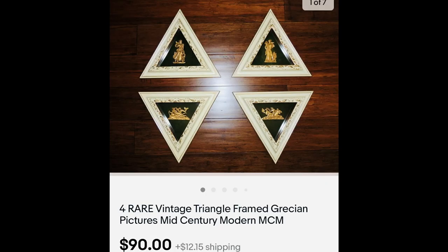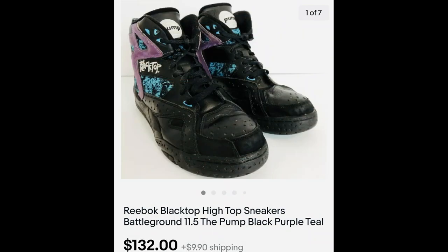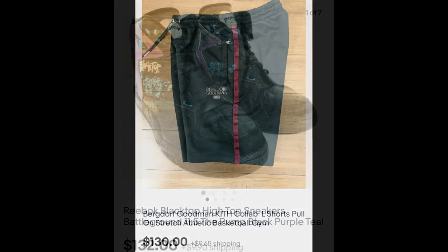This was a very unique find — I have never found these before. They are triangle-framed Grecian pictures where the gold images in the middle were actual metal castings — charms glued on — depicting mythical figures like mermaids, men on horses, winged horses. Definitely mid-century modern. $90 and I paid $6.99. Sneakers: I know very little about sneakers, but Nike items with a model number inside make it easier. These were the pump style where you pump a little white circle and something puffs up. I always note in my listing that I don't know if the pump works. $132, and I paid $7.47.